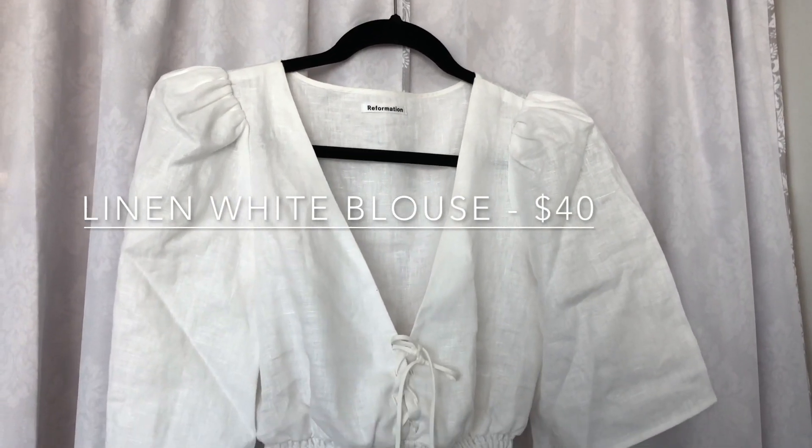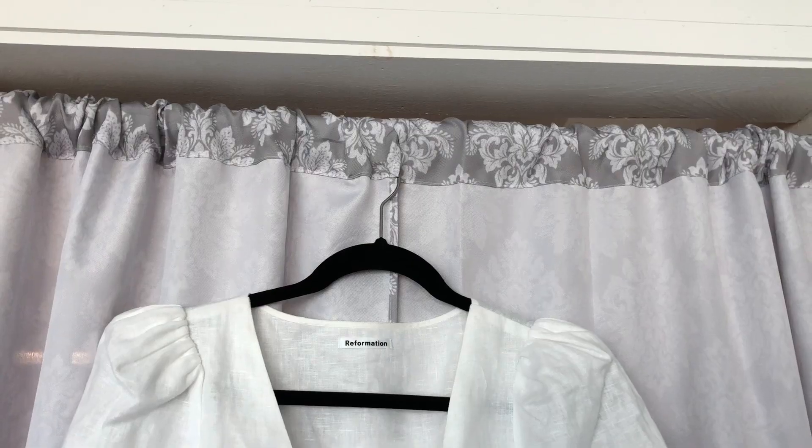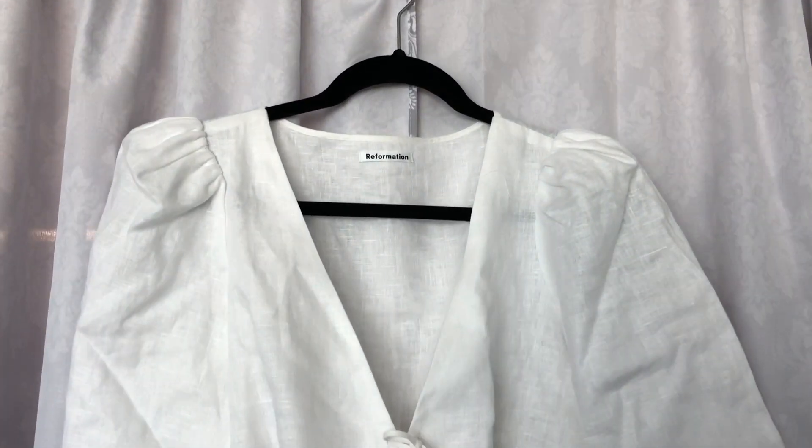The first piece that I'm showing is this beautiful white linen blouse. It is a little cropped and is cinched at the waist and incredibly flattering.